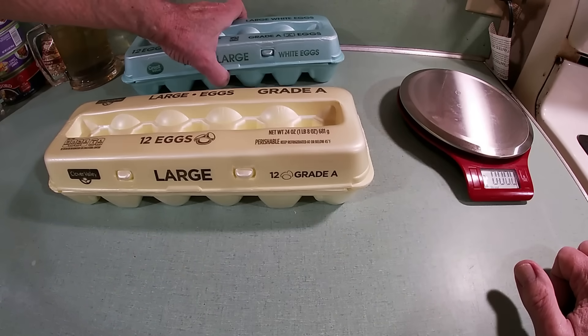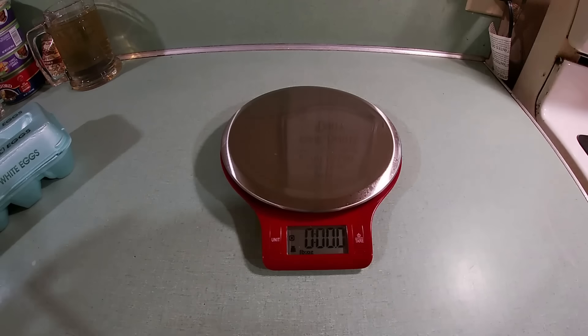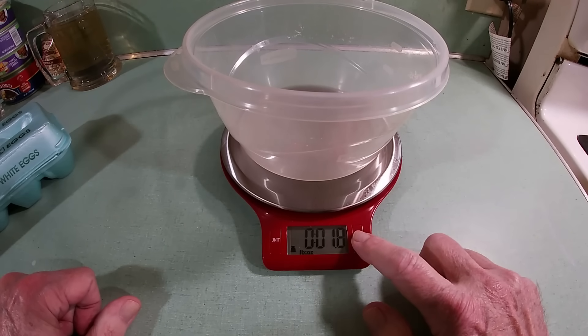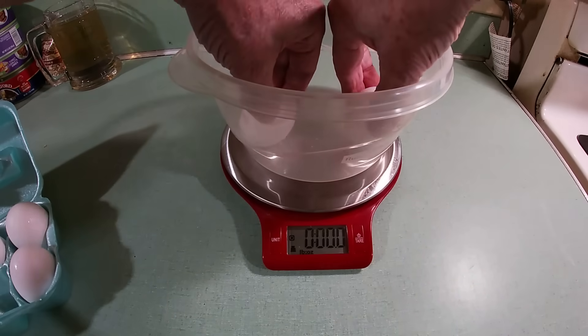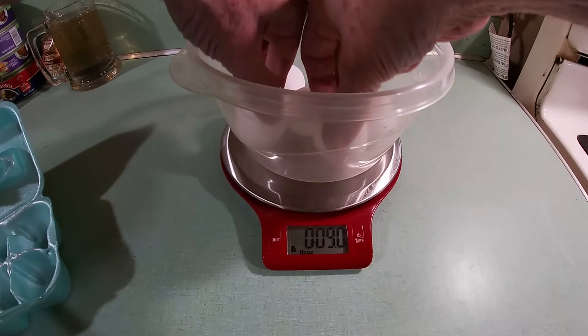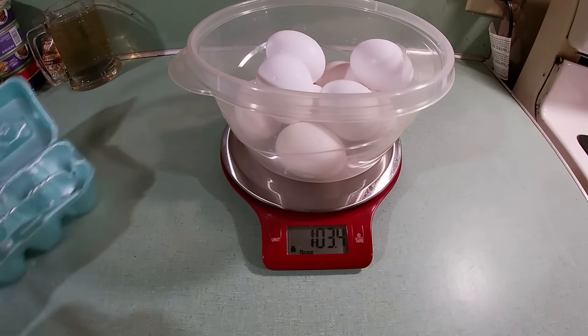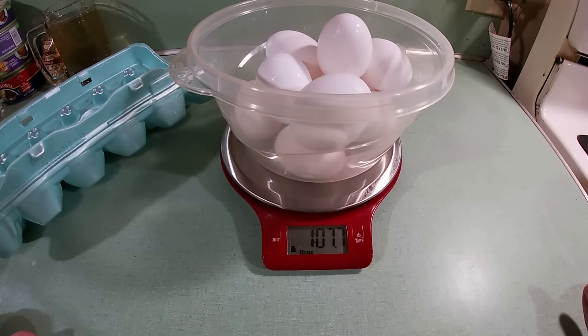To make sure we're not getting ripped off by Walmart and the Great Value brand, I'm going to weigh that whole carton of eggs and see if we got our 24 ounces like we're supposed to. We'll put a plastic bowl on the scale, tare it off, and start carefully putting in all 12 eggs — because I've got to make egg salad and I don't need to break them. There's all 12 in there, and it says one pound, seven ounces and seven-tenths.